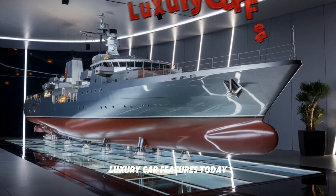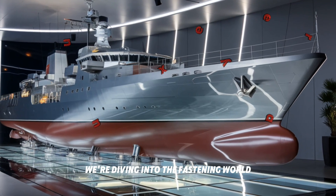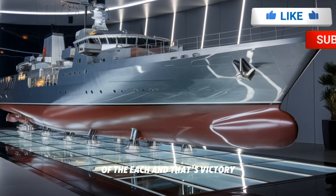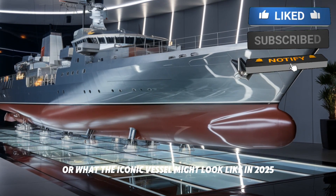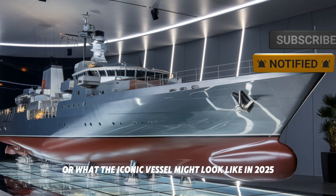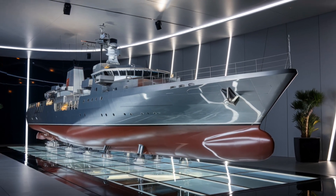Welcome to my channel. Today we're diving into the fascinating world of the HMS Victory, a ship that has transcended time. Join us as we explore what this iconic vessel might look like in 2025.